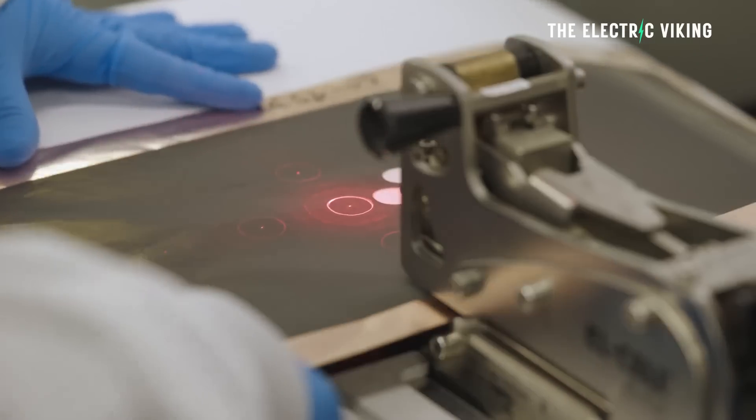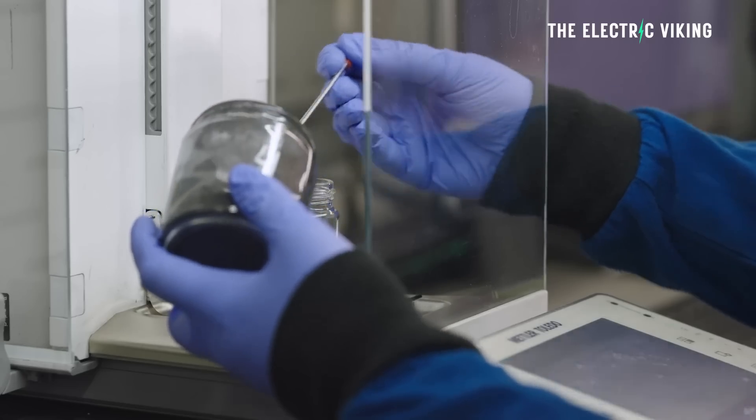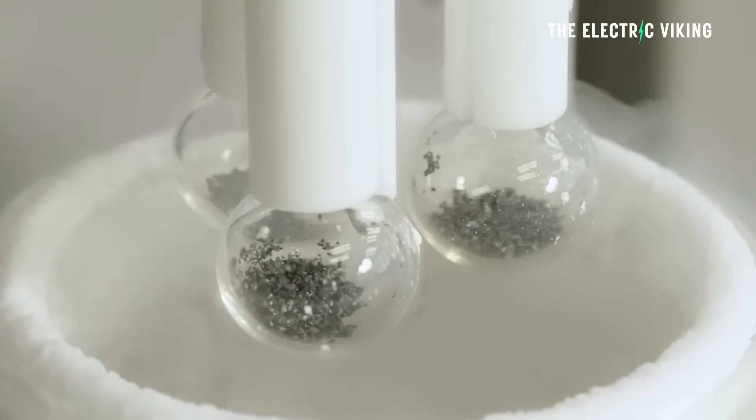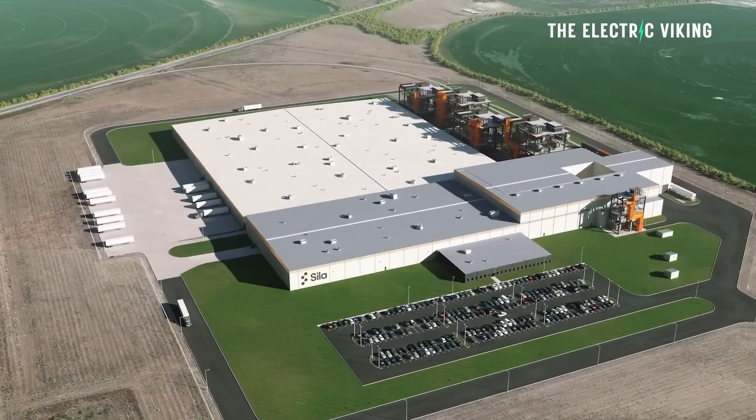I made a video about that — if you haven't seen it, it's definitely worth having a look. So when is this happening? When are Sela actually mass-manufacturing the anodes for the batteries? They say they'll be mass-producing them in 2024 at a new production facility in Moses Lake, Washington.